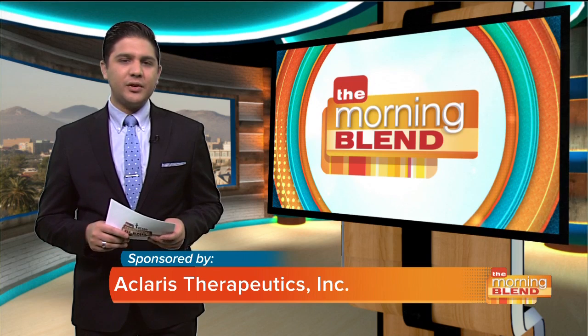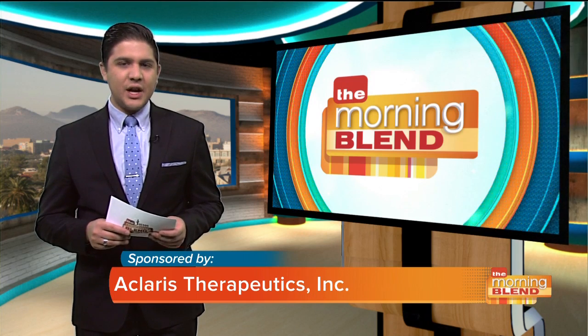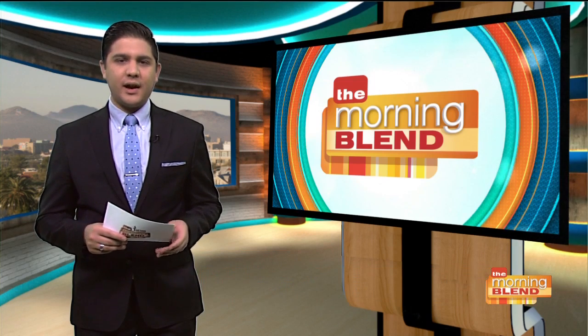These are unsightly skin growths known as the barnacles of aging, and they can appear in highly visible locations such as the face and the neck. The formal name is seborrheic keratosis, which may start to appear in middle age and beyond. Here to explain what they are and what to do about them is dermatologist Dr.